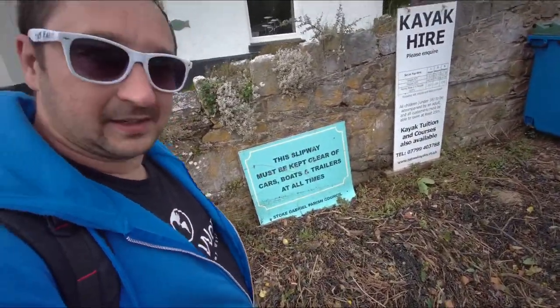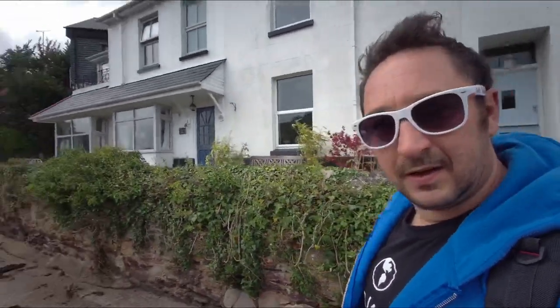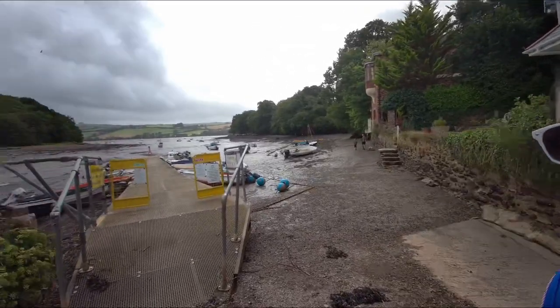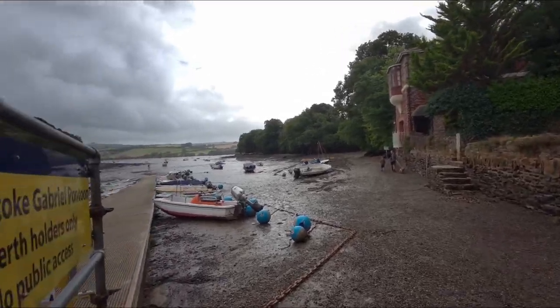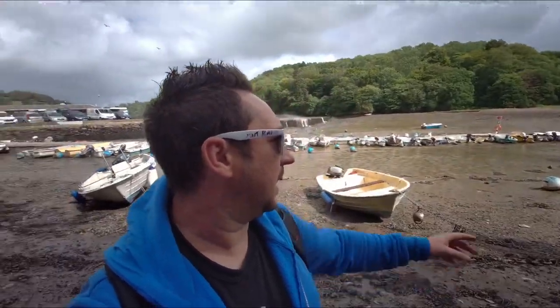And all other bits — driftwood and all sorts, it's mental. Then you've got a pontoon. This is quite cool. Tide's down at the minute, just checking out this bit of an area.